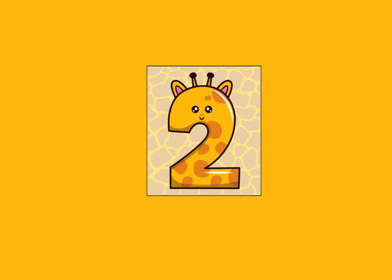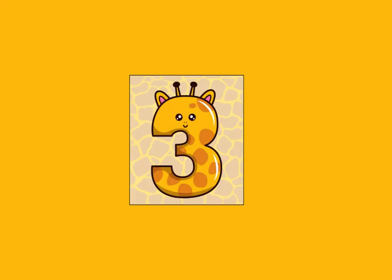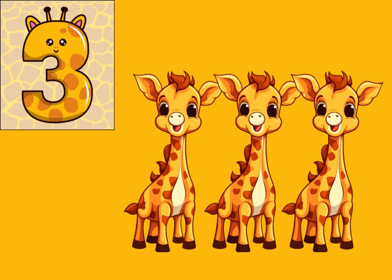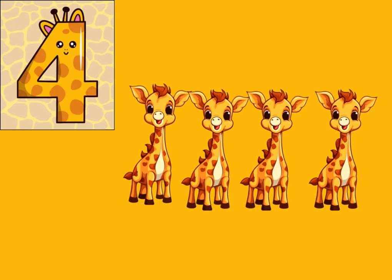Number two — two, two giraffes. Number three — three, three giraffes. Number four — four, four giraffes.